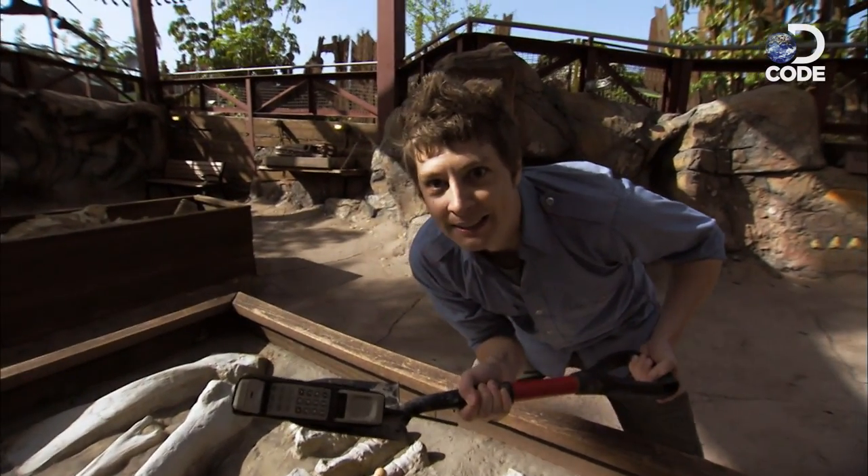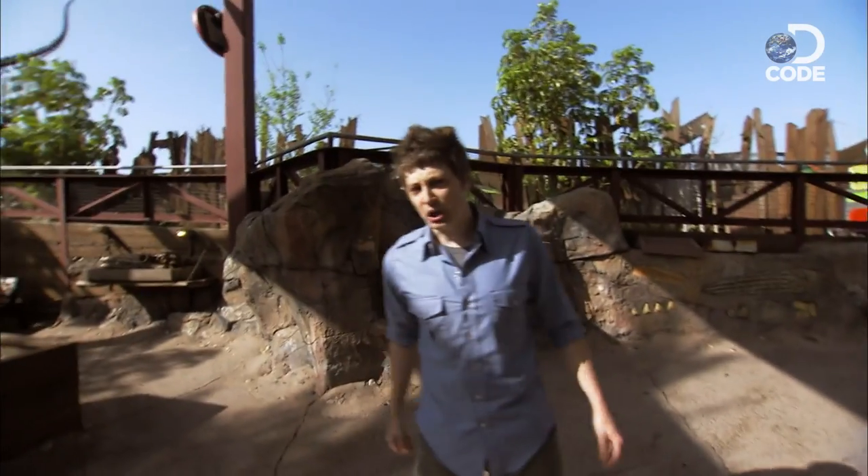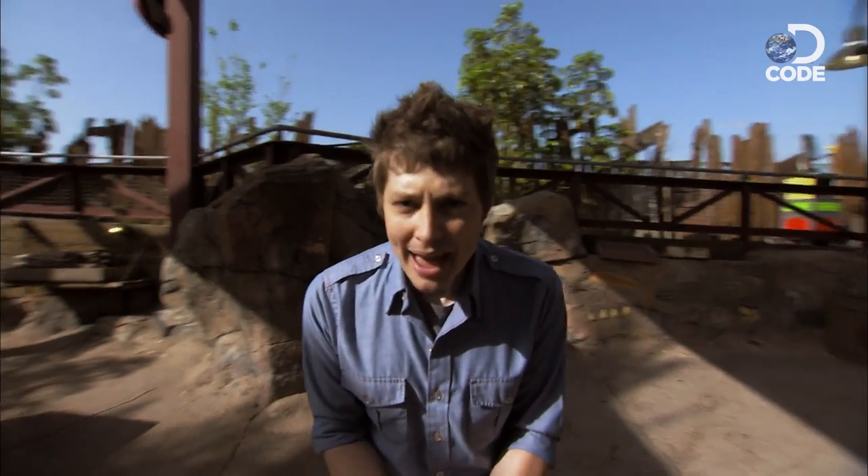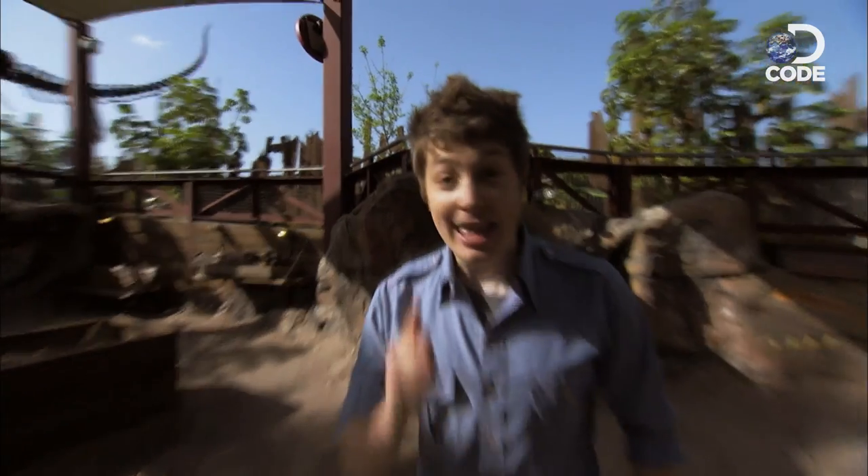Talk about a Jurassic artifact. But that doesn't concern me. Today I'm digging for the truth about Jurassic Park — can you make DIY dinosaurs in a lab?